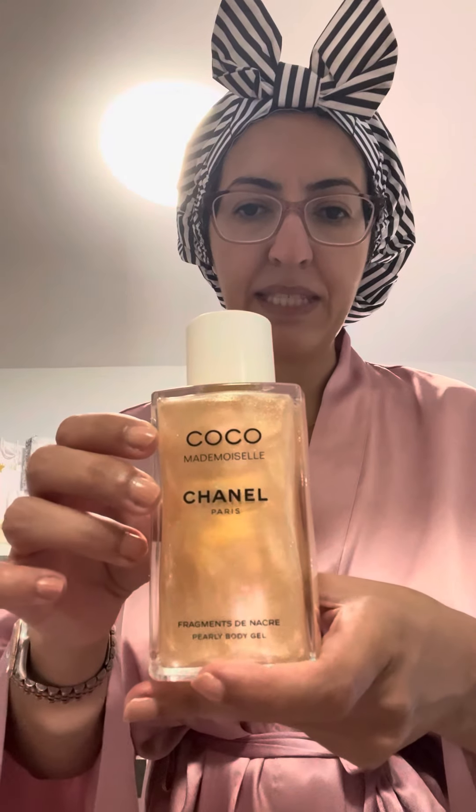I'll do the Chanel one later on. If I don't have to go to work and I'm off for a couple of days, I do use this Mademoiselle serum on my hands — it does smell good and makes me feel better. I can't open it right now because my hands are greasy. Anyway, thank you so much for watching and I will put the links to these products below the video. Take care and have a great day, bye!